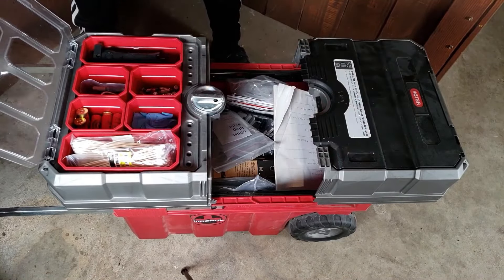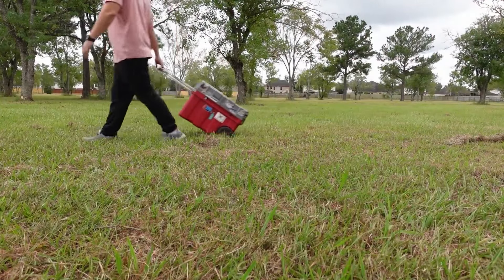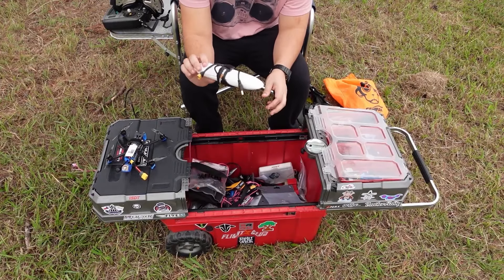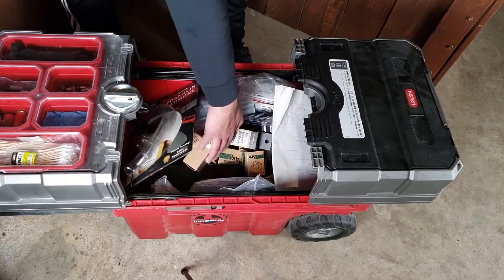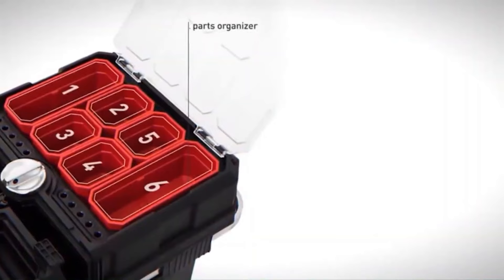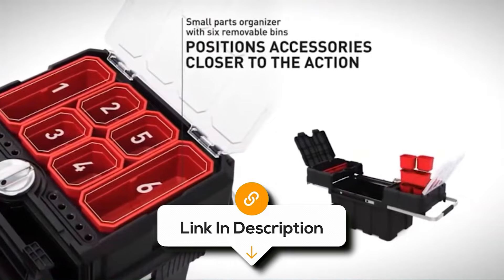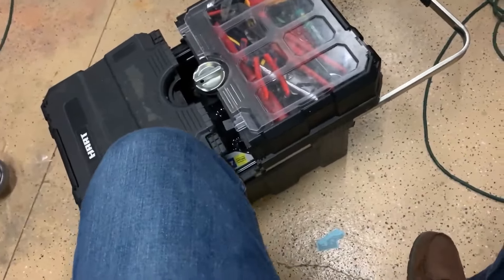Additionally, the toolbox includes six removable bins in two different sizes, perfect for organizing small parts, nuts, bolts and other hardware. It is equipped with a heavy-duty extendable handle and 7-inch rubber wheels, ensuring smooth movement across different surfaces. For added security, the toolbox has a central locking mechanism that not only keeps your tools safe, but also stabilizes the box during transport. This toolbox is highly rated for its ability to keep tools organized and accessible, making it a great choice for anyone who needs a reliable mobile storage solution.